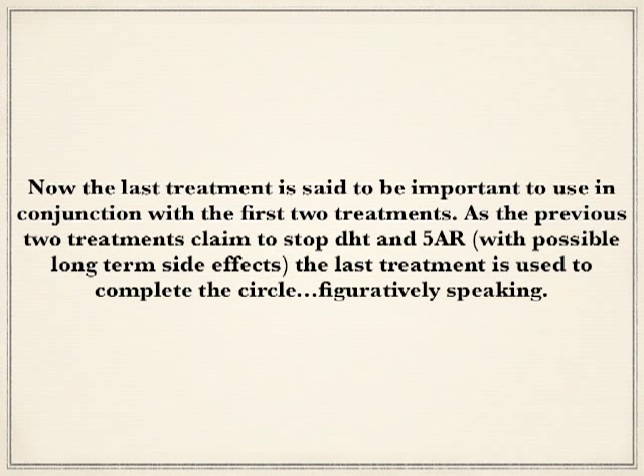The last treatment is said to be important to use in conjunction with the first two treatments. As the previous two treatments claim to stop DHT and 5-alpha reductase with possible long-term side effects, the last treatment is used to complete the circle.